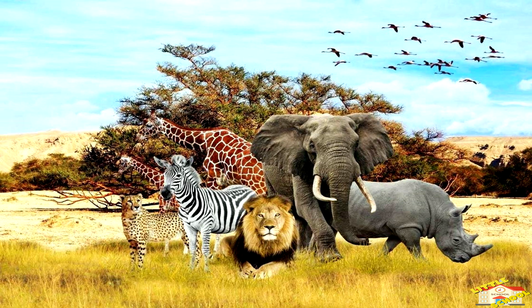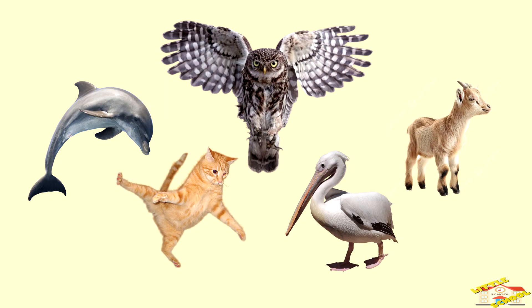Every animal has unique adaptations suited to its habitat, lifestyle, and survival needs. By understanding animal body parts, we can appreciate just how diverse and well-suited animals are to their homes all around the world.